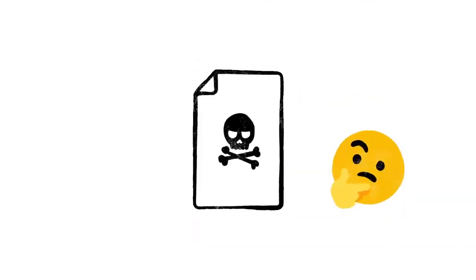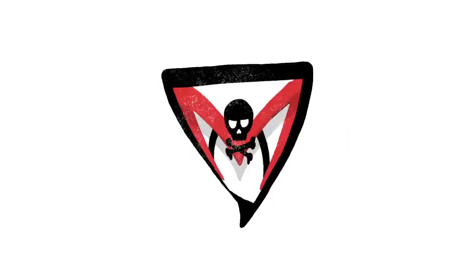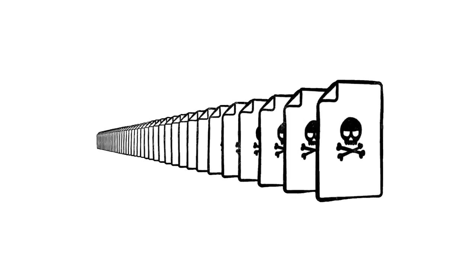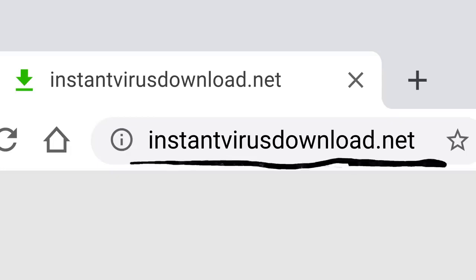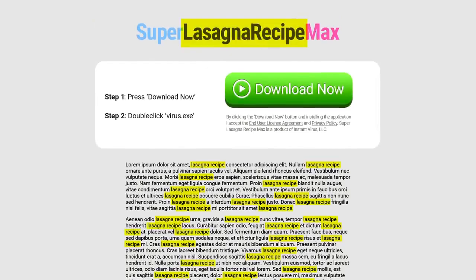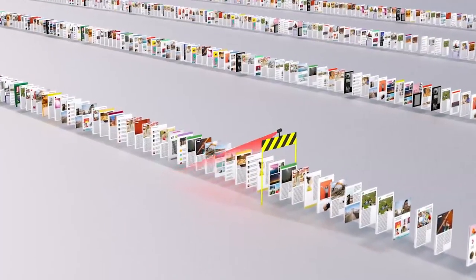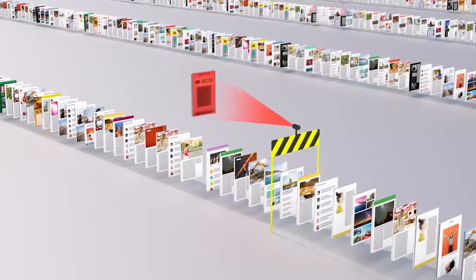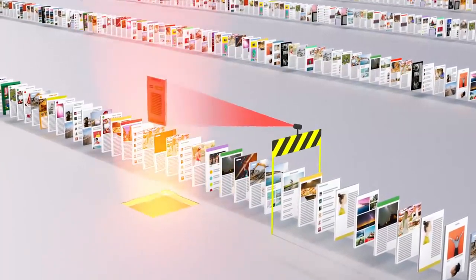Of course, not every site on the web is trying to be helpful. Just like with robocalls on your phone or spam in your email, there are a lot of sites that only exist as scams. And every day, scammers upload millions more of them. So just because instantvirusdownload.net lists the words "lasagna recipe" 400 times, that doesn't mean it's going to help you make dinner. We spend a lot of time trying to stay one step ahead of tricks like these, making sure our algorithms can recognize scam sites and flag them before they make it to your search results page.